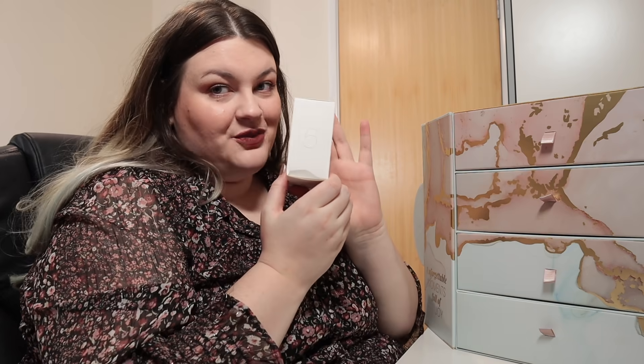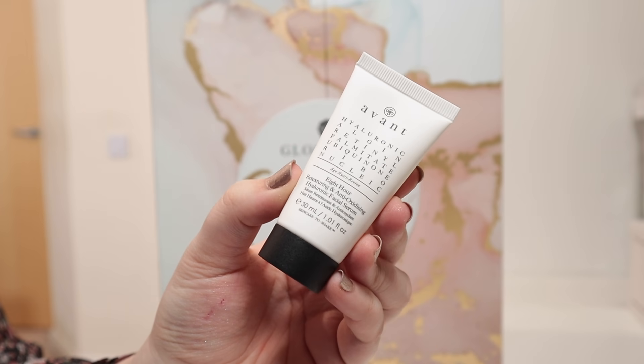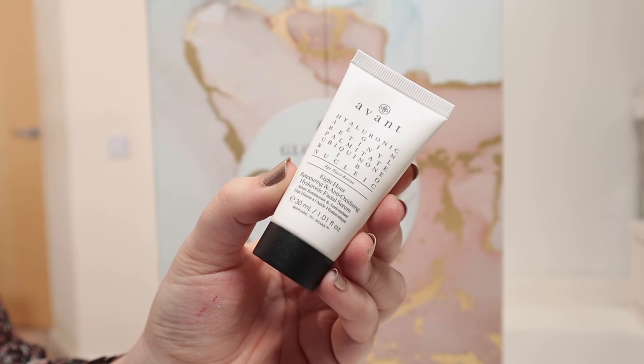Number five was in the bottom drawer — it is a wee baby one. I'm interested to hear your opinion on this product, because I know that a lot of people are a little bit fed up of this brand. We have got a product from Avant — this is the Eight Hour Retexturising and Anti-Oxidising Hyaluronic Facial Serum. They always have the longest names.